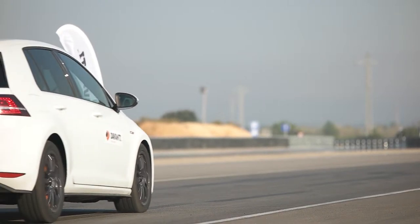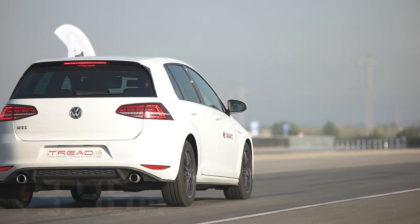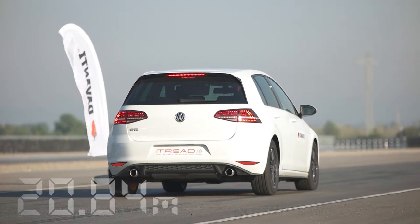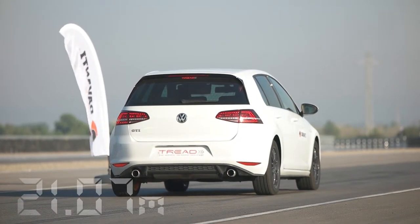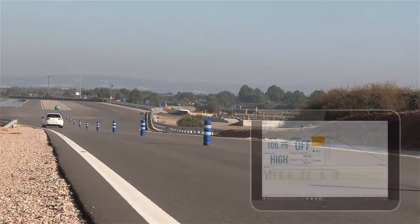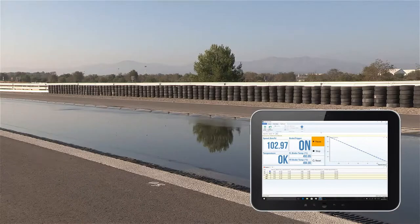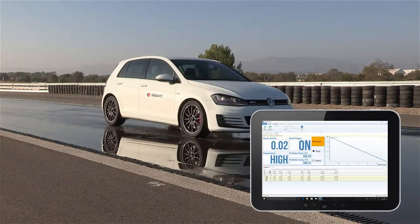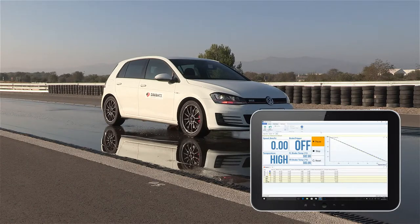Year on year, the process of braking system optimisation is becoming more demanding as the gains are getting smaller and more difficult to measure. In order to reduce the amount of time spent testing, RaceLogic have worked closely with industry professionals to create a new software package aimed at simplifying the whole optimisation process.